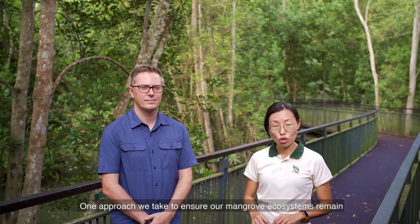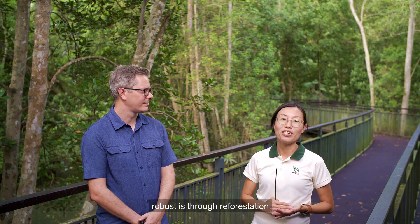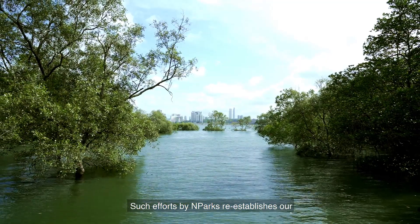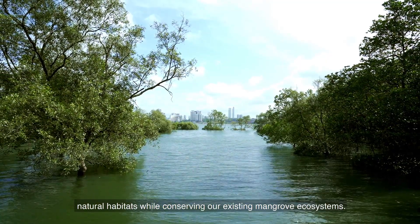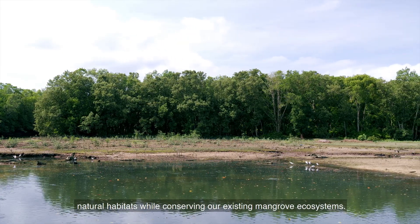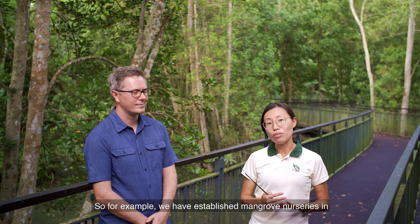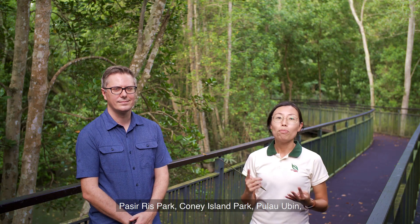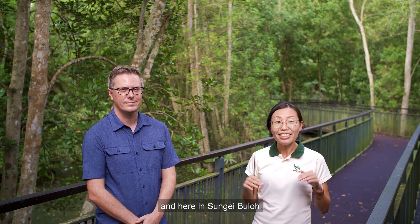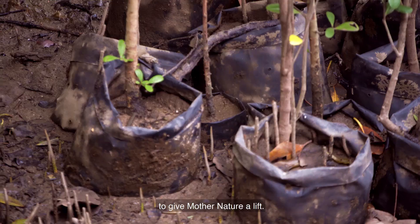One approach we take to ensure our mangrove ecosystems remain robust is through reforestation. Such efforts by NParks re-establish our natural habitats while conserving existing mangrove ecosystems. We have established mangrove nurseries in Pasir Ris Park, Coney Island Park, Pulau Ubin, and here in Sungai Buloh, where we grow mangrove saplings to give Mother Nature a lift.